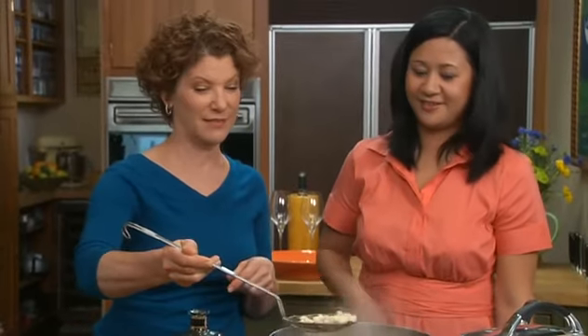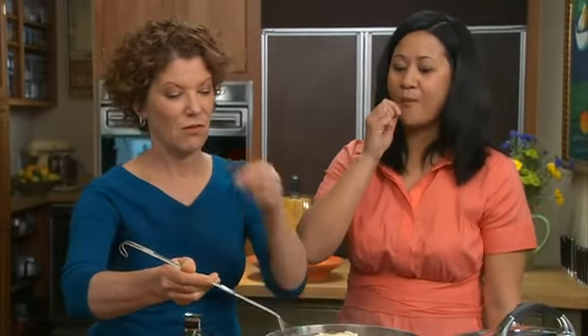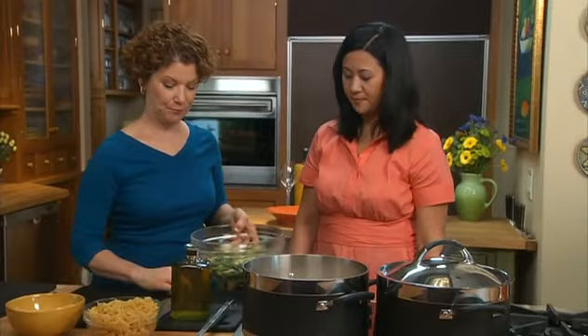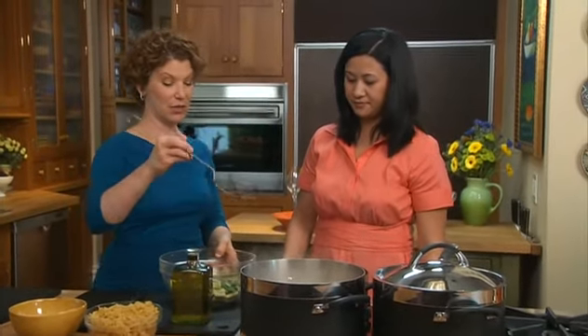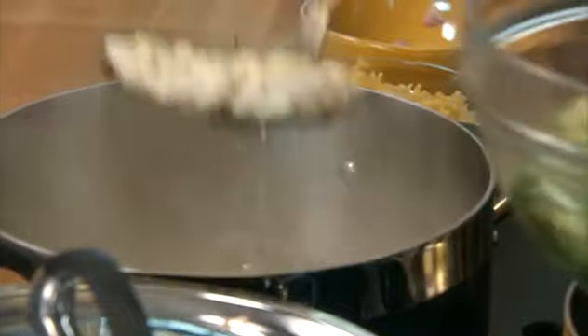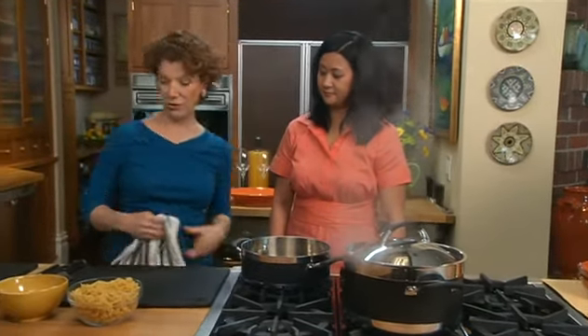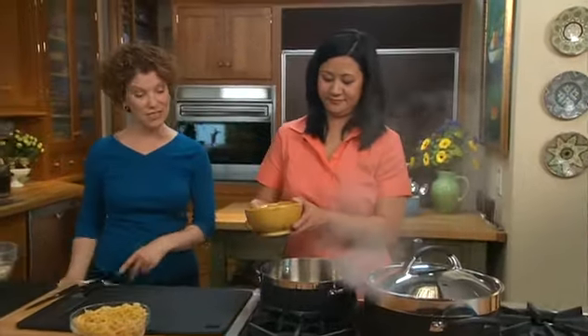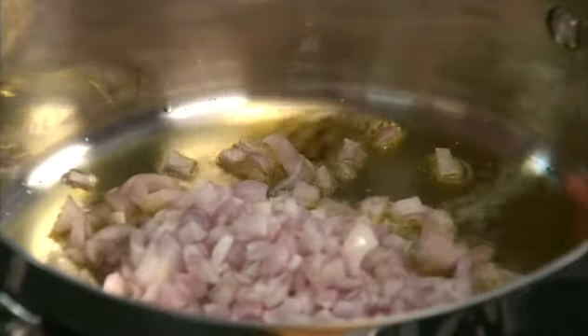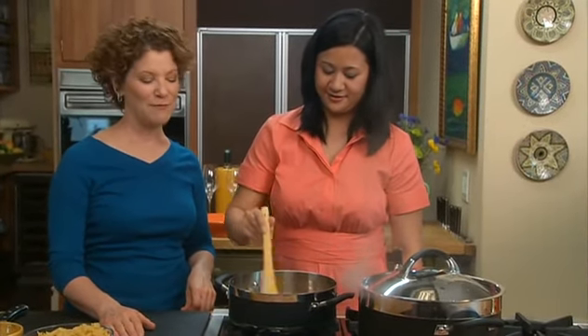I bet these cannellini beans are done — try them. They're creamy now, they're really good. That's made a big difference. Let's add those to the bowl with the other beans. While that oil is heating, you can take those beans out and add them to the other beans. Our oil has heated and you can add the shallots — the oil is rippling, Michelle, that's what you want, a nice hot pan. We're cooking those for about five minutes until they soften.